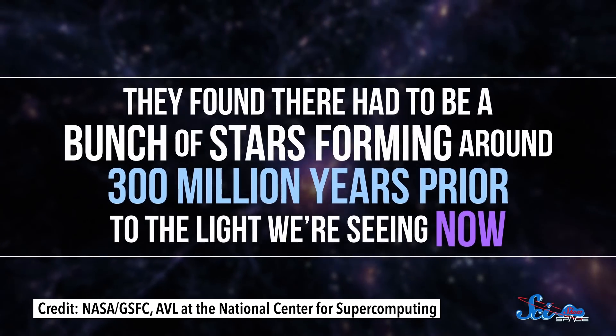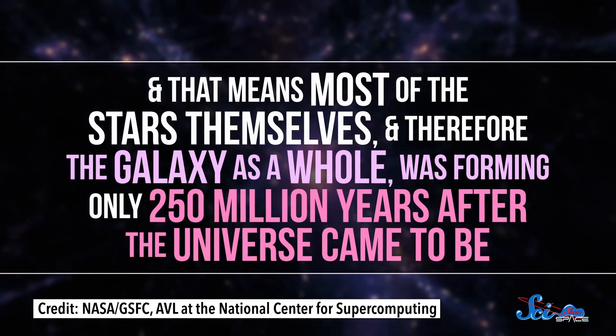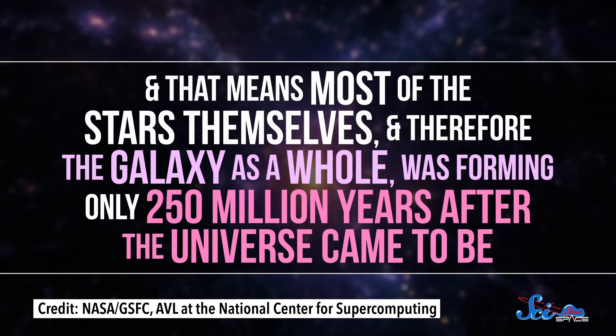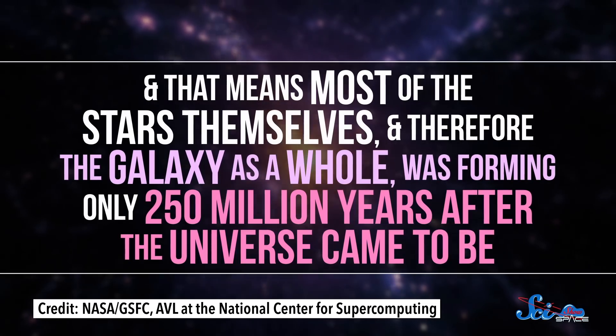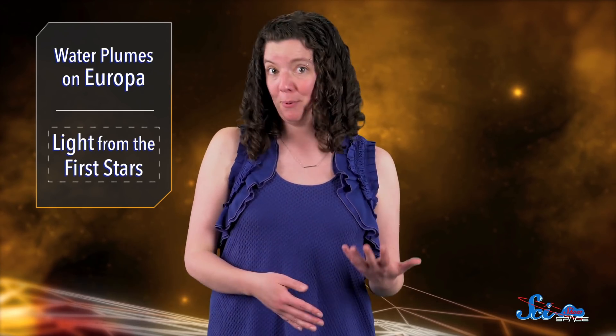They found there had to be a bunch of stars forming around 300 million years prior to the light we're seeing now. And that means most of the stars themselves, and therefore the galaxy as a whole, was forming only 250 million years after the universe came to be. Besides being cool to know about, this discovery is good news for anyone trying to study the universe's first generation of stars, because it suggests we have the tools to study them. We can figure out exactly when they started forming and what properties they have.